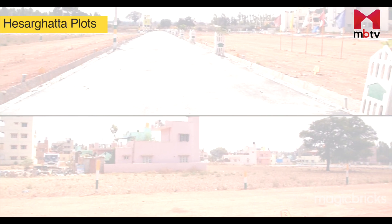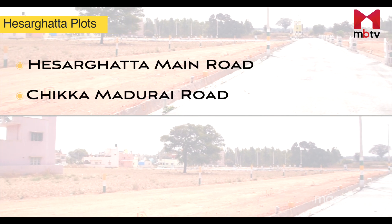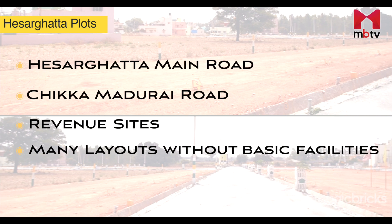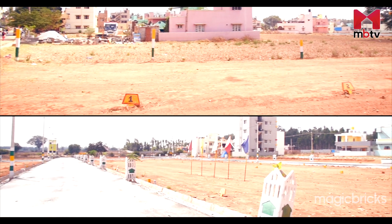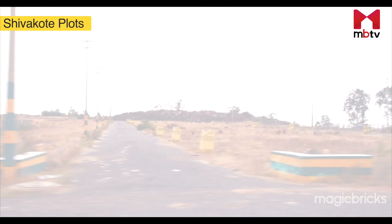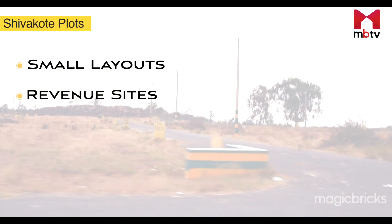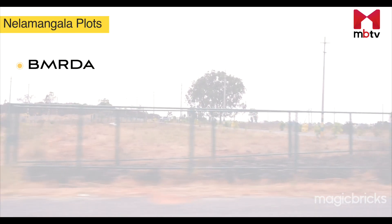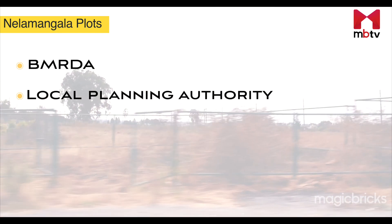Plots in Hesargatta can be found along the Hesargatta Main Road and the Chikkamadurai Road. Most of the plotted developments here consist of revenue sites, and many layouts are formed without any proper facilities — not even proper roads or water connections. One can find a number of small layouts developed by local farmers in Shivakote, and most of these layouts are also revenue sites. In Nelamangala, one will find BMRDA and Local Planning Authority-approved sites along the Bengaluru-Mumbai Industrial Corridor.